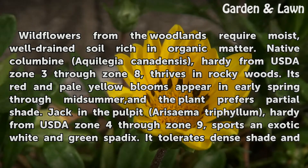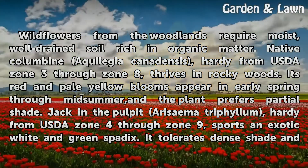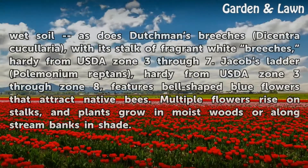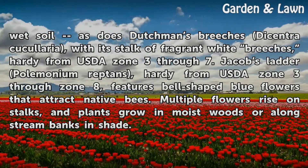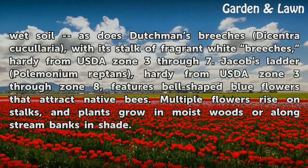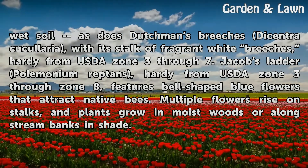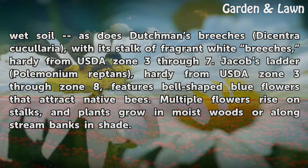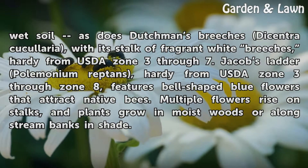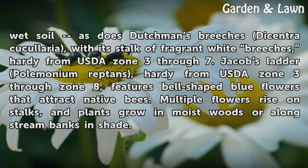Jack-in-the-pulpit, Arisaema triphyllum, hardy from USDA Zone 4 through Zone 9, sports an exotic white and green spathe. It tolerates dense shade and wet soil, as does Dutchman's Breeches, Dicentra cucullaria, with its stalk of fragrant white breeches, hardy from USDA Zone 3 through 7. Jacob's Ladder, Polemonium reptans, hardy from USDA Zone 3 through Zone 8, features bell-shaped blue flowers that attract native bees. Multiple flowers rise on stalks, and plants grow in moist woods or along stream banks in shade.